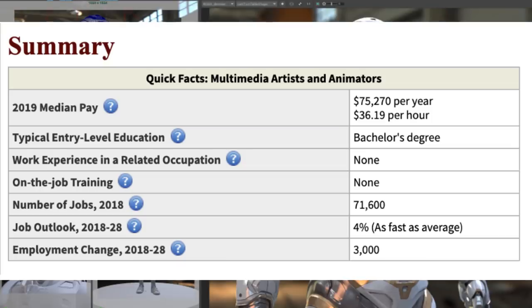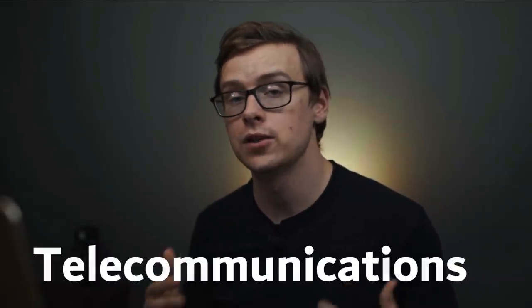One career path you could potentially go down is becoming a multimedia artist and animator. They make around $75,270 a year. There are around 71,600 jobs available right now, and they're growing around 4%, which is average.